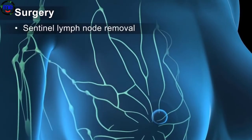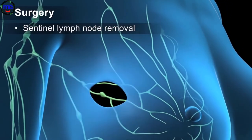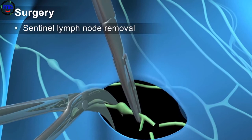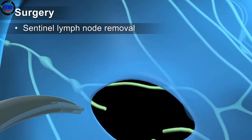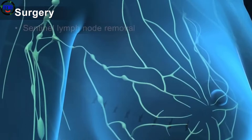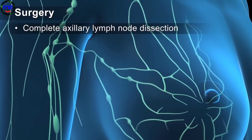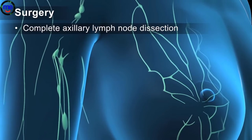Sentinel lymph node removal is typically performed in addition to lumpectomies and mastectomies, if there's no clinical evidence that cancer has spread to the lymph nodes. Your surgeon will remove one or more of the first lymph nodes draining the breast and check it for the presence of cancer cells. If these nodes are clean, it is not necessary to remove more lymph nodes. However, if cancer has spread to these lymph nodes, a complete axillary lymph node dissection, or removal of most or all of the lymph nodes in the armpit area, may be recommended.